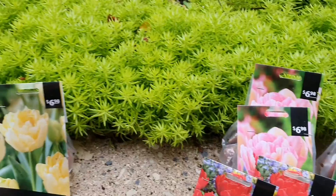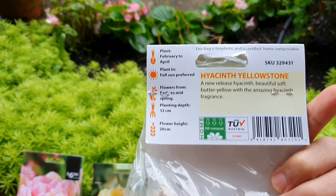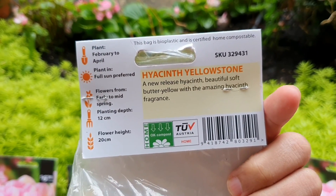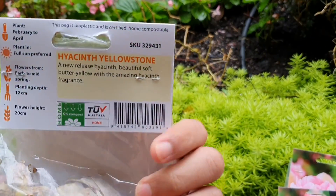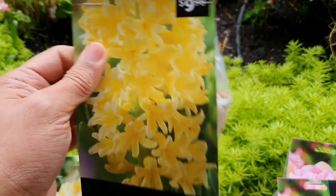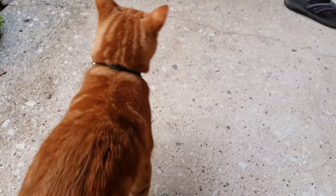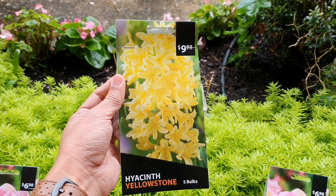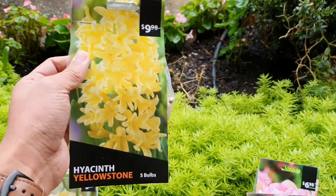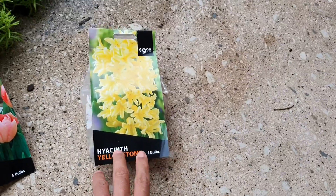I also unexpectedly bought this one as well — a yellow colored hyacinth. It was not really on my plan to purchase these bulbs today, and it's already June 7th, so it's almost late to plant some bulbs because it's already winter here. But anyway, we will still try and see what happens. Back to my hyacinth — this is what they call Yellow Stone hyacinth. It's a yellow colored hyacinth, not the typical blue colored one. I'm also going to plant it, though I'm still not sure where. This is the first time I saw a yellow hyacinth.